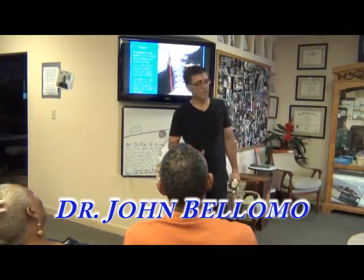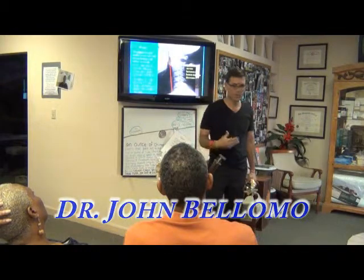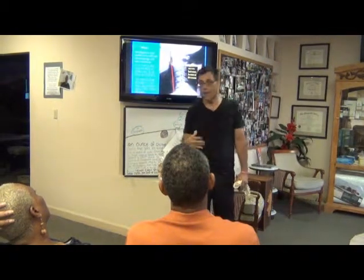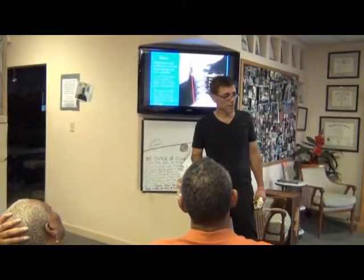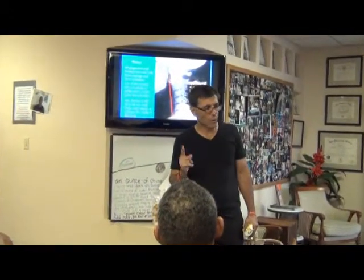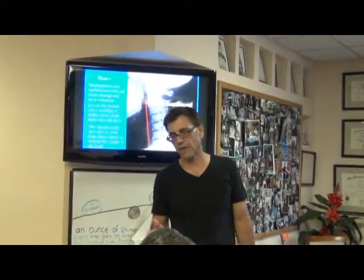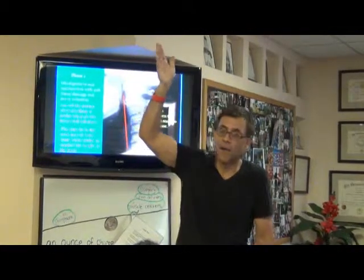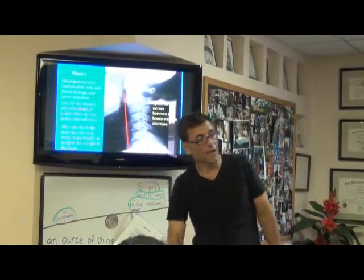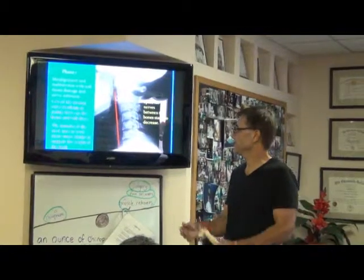I was raised in chiropractic — I started going in 1963, my first visit. All six of my kids were delivered at home, all six are unvaccinated, all six have never had a doctor's visit, and all six have never been sick. Why? Because all healing occurs from above, down, inside, out.